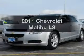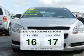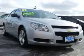Introducing the 2011 Chevrolet Malibu — this is the set of wheels you've been looking for. Low emissions and the good fuel economy offered in this vehicle are important to you and to the environment. The powertrain includes front wheel drive with an efficient four-cylinder engine.